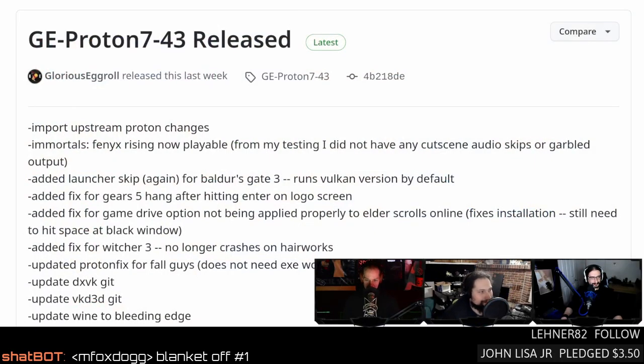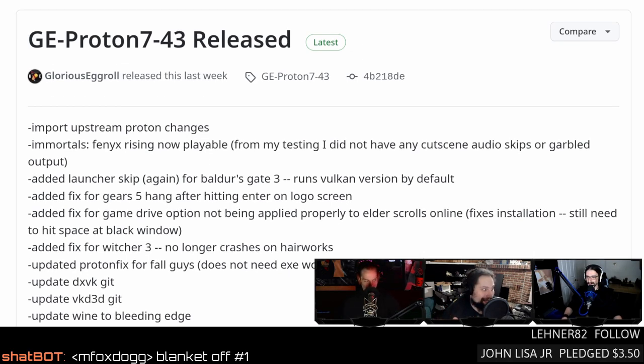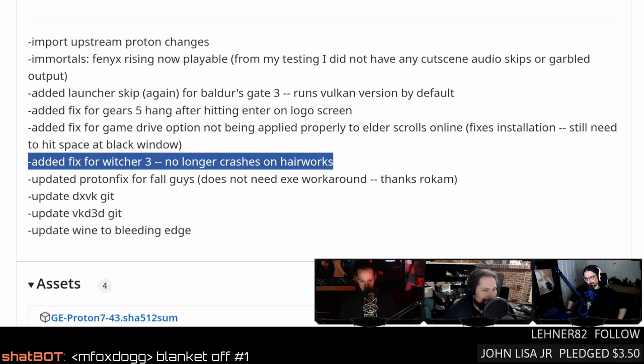The latest version of Proton is 7-4-3, plus a couple of GE Proton releases — and since we're recording on Monday we can actually talk about it. GE Proton fixed Nvidia HairWorks in the latest Witcher HD update. They're also still working on Fall Guys, which was recently pulled from Steam — you can't buy it anymore, but if you already own it you can still play it.